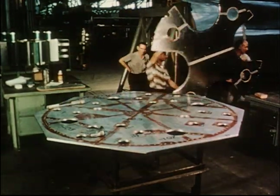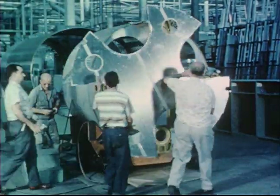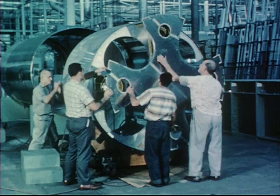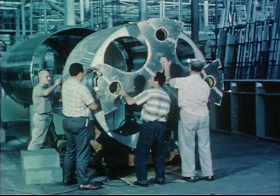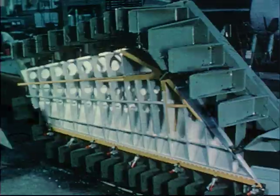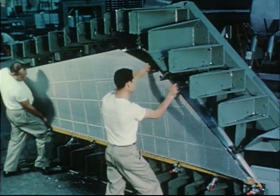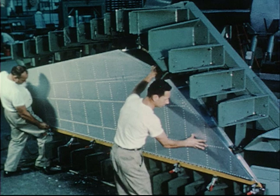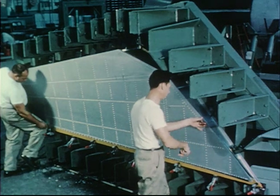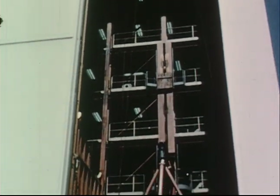The Little Joe airframe, produced especially for Project Mercury by the North American Aviation Corporation, houses four large Castor solid fuel rockets and four smaller Recruit rockets. The holes in the base of the vehicle indicate the relative sizes of these rockets. The Little Joe booster is unguided and derives its aerodynamic stability from four large tail fins. One of these fins is shown here as it is being assembled on a special fixture. Preliminary testing of the completed airframe is accomplished in a static test tower at the North American Company plant.